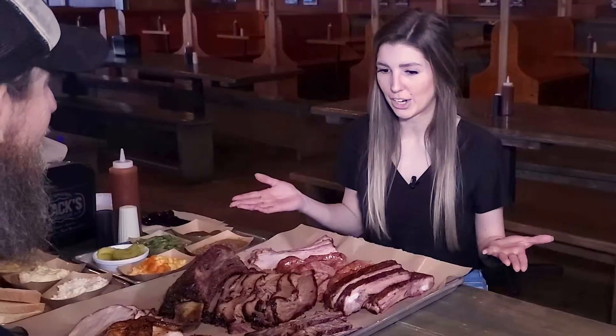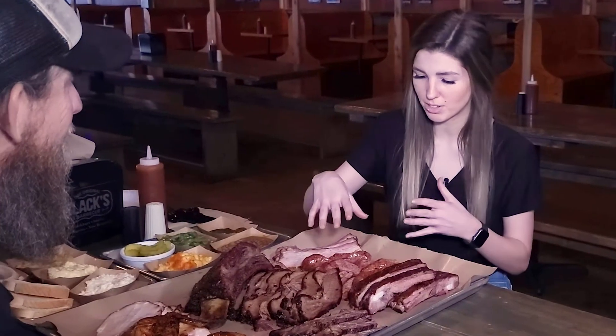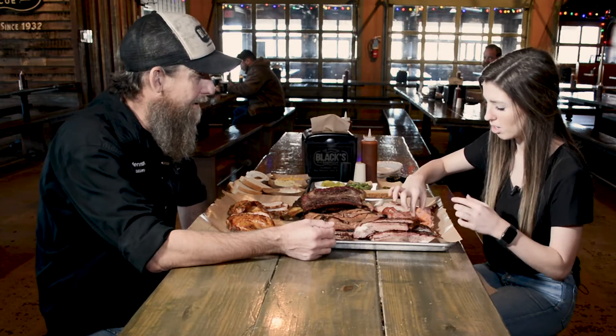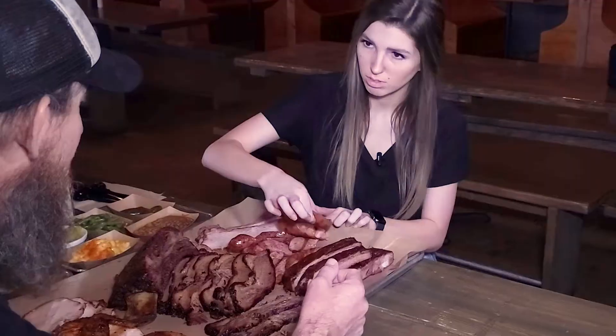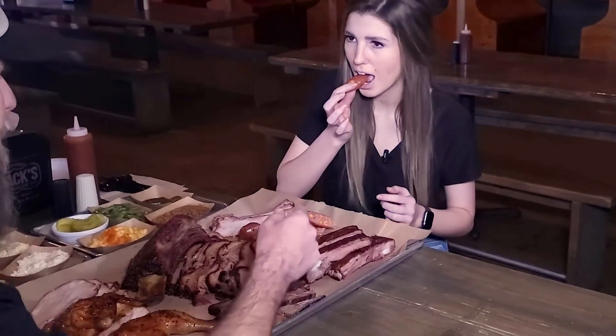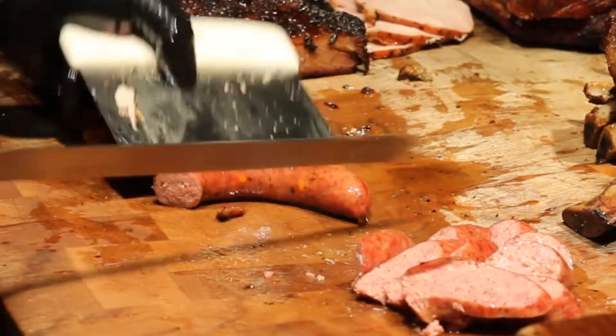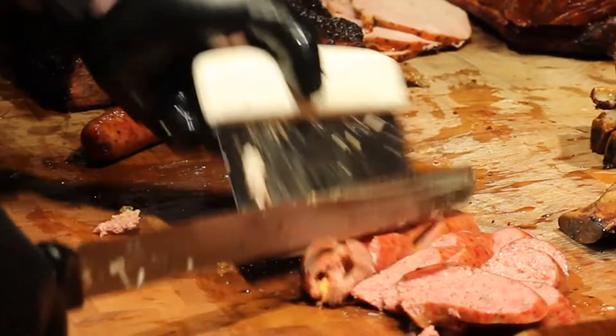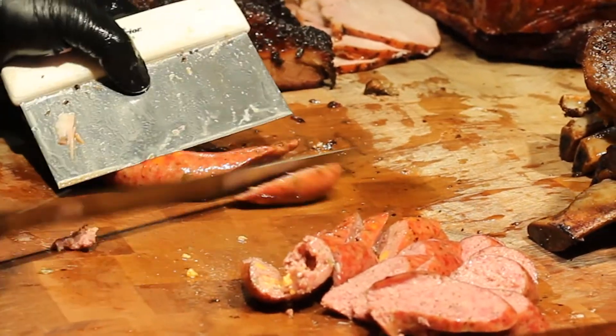So let's see what we've got here. Tell me a little bit about this sausage. This is our homemade sausage recipe. We've got our original recipe and we've also got jalapeño cheddar, which you got a piece of. It's an all-natural casing that we use for that, and it's something we've been doing for a real long time.